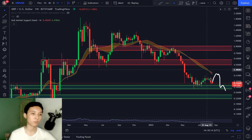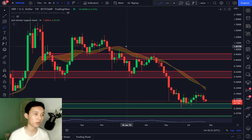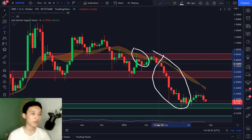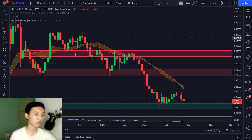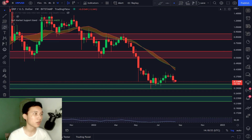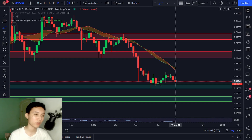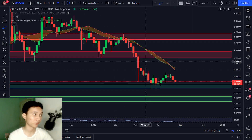Looking at XRP's price history, it has been rejected at the bull market support band a couple of times — we rallied towards it, failed to break above it, and dumped. Right now, I haven't seen XRP rally to the bull market support band like other altcoins did. I believe the recent tiny pump is not yet complete, and in the longer weekly timeframe we may see another pump to the bull market support band. I'm highly doubting a breakout above it though, given XRP's bearish structure.